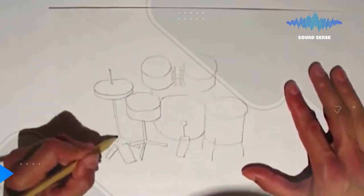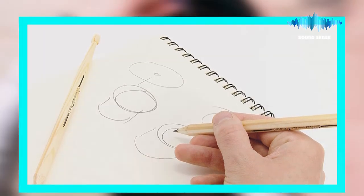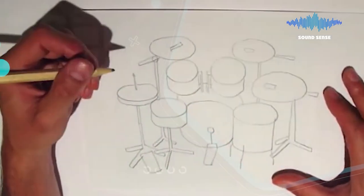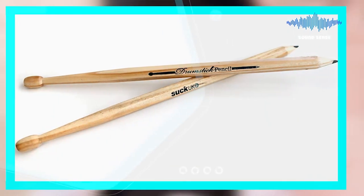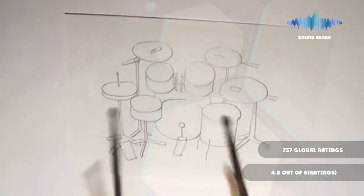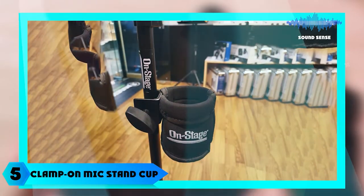Next at number four we have the Suck UK Wooden Pencil Drumstick Set. This fun, entertaining gift set is the ideal stocking stuffer for persistent tappers or professional drummer wannabes. It features a wooden drumstick with a built-in pencil sharpener, making it the perfect portable workstation. Swap your drawing pencils for drumstick pencils and be the envy of your classmates — a clear winner for any aspiring rock star.